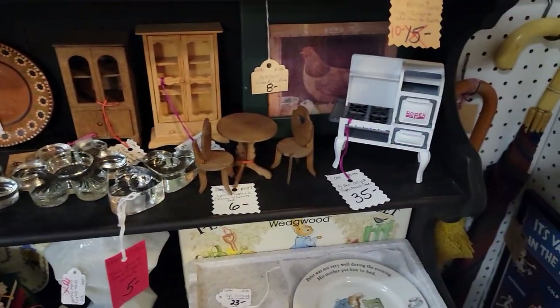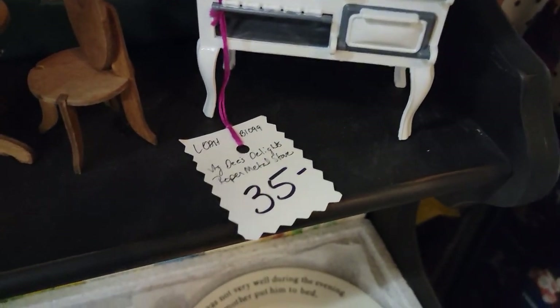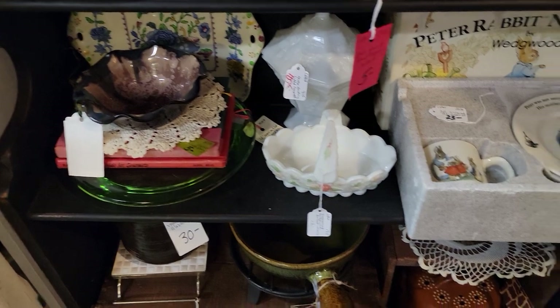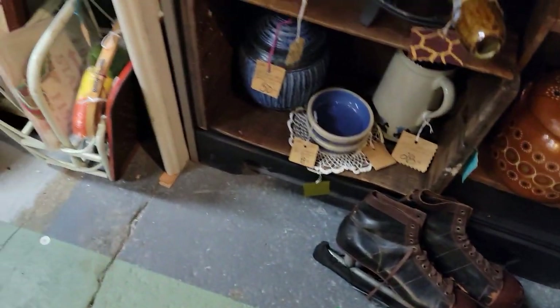Here's a little Roper stove for $28 — really cool. If you have a dollhouse, some great pieces here. We have three or four vendors that tend to find dollhouse furniture and bring it in. If you're still into that hobby, it comes in and goes right out pretty quickly.